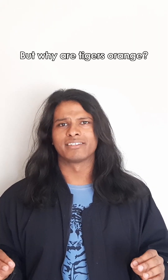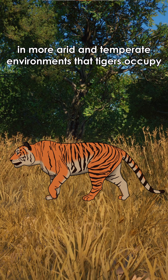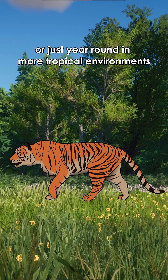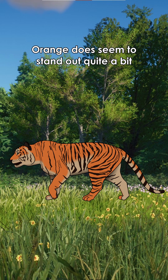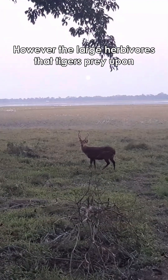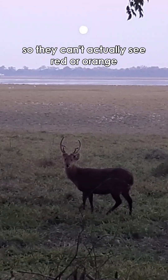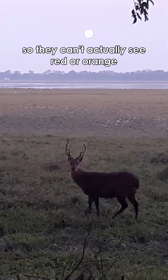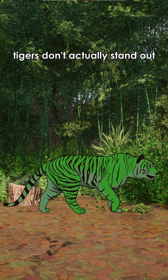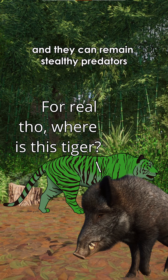But why are tigers orange? Orange might blend in well with winter foliage in more arid and temperate environments that tigers occupy. More green foliage that you get in summer, or just year-round in more tropical environments, orange does seem to stand out quite a bit — and that might be true for you and I. However, the large herbivores that tigers prey upon don't actually have photoreceptors in their eyes to detect red light, so they can't actually see red or orange. And so in these dense green environments, tigers don't actually stand out, meaning their camouflage is still intact and they can remain stealthy predators.